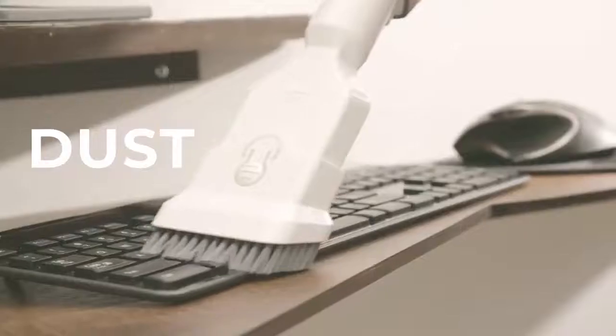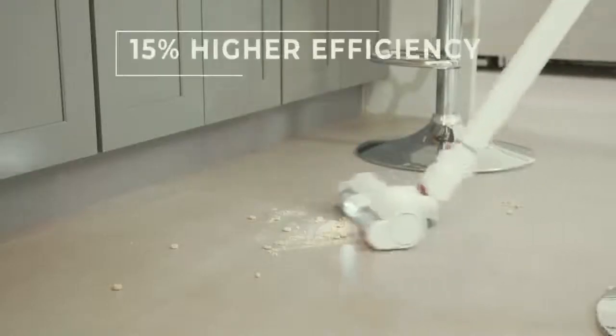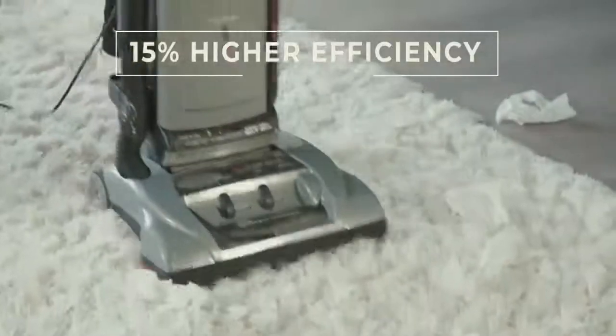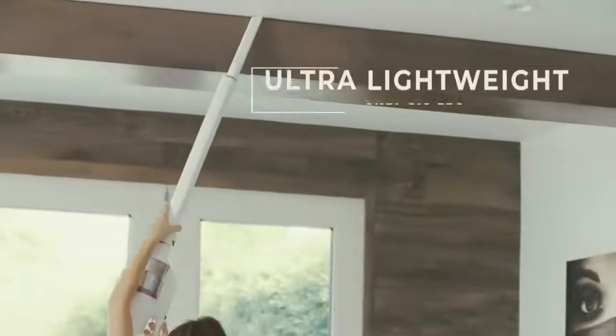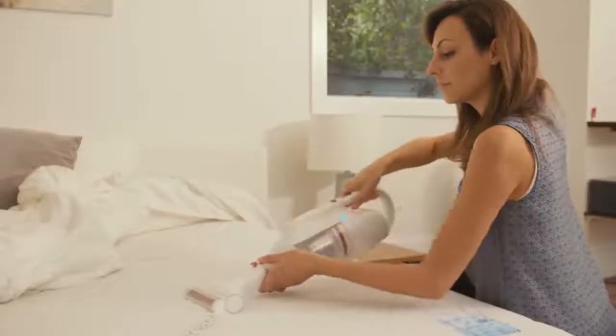Equipped with a straight wind trajectory design, Empower tackles stubborn dust, hair, and solids 15% better than the traditional S-Structure design and other vacuums. At only 3.3 pounds, lightweight enough to lift with one hand and use in those hard to reach places.